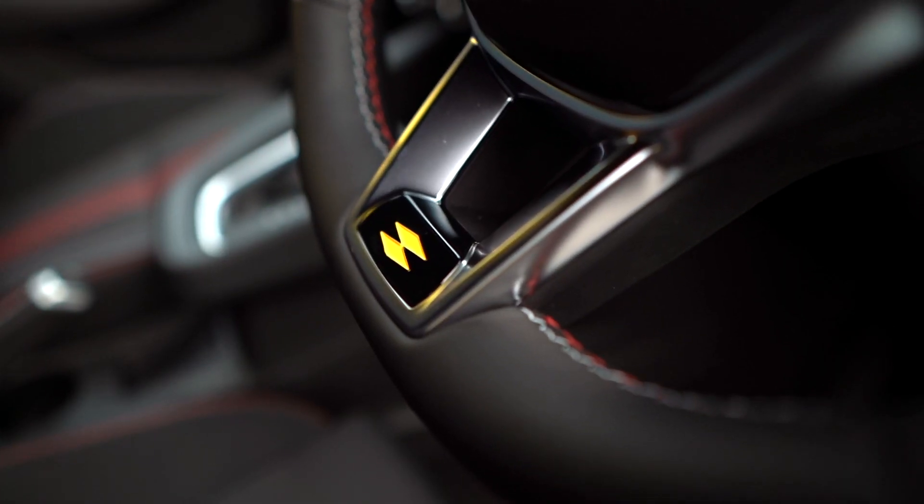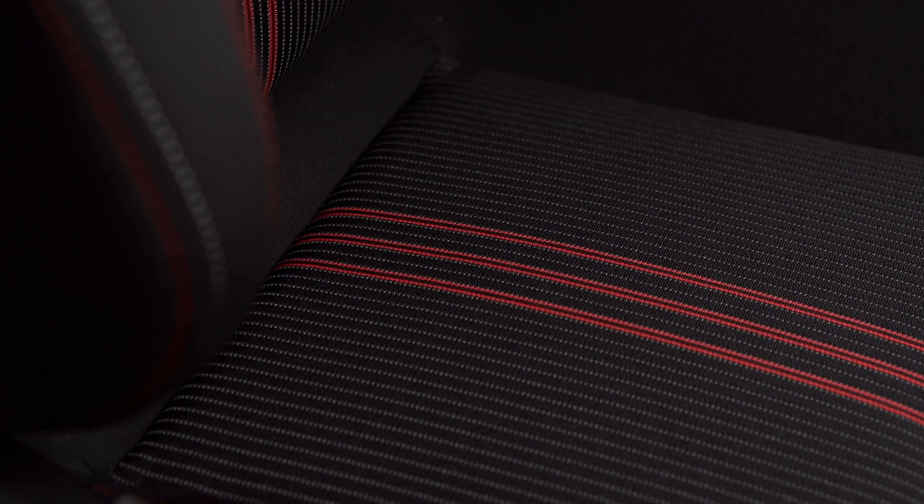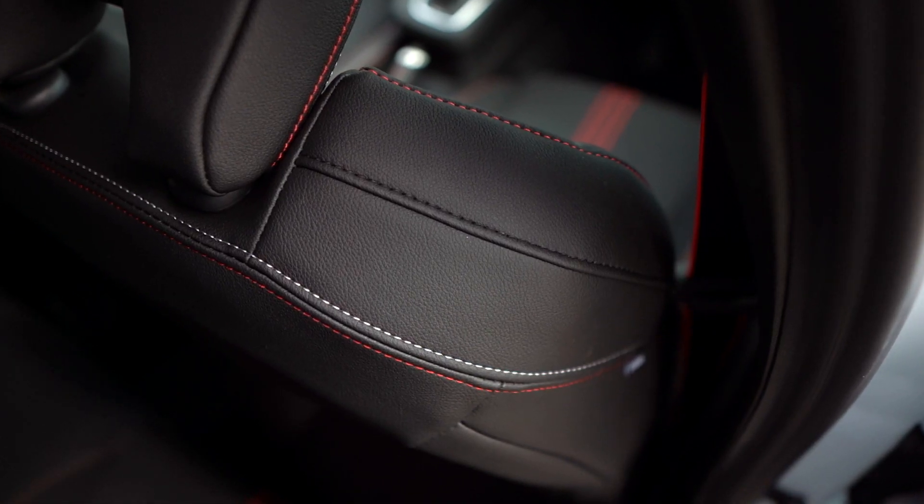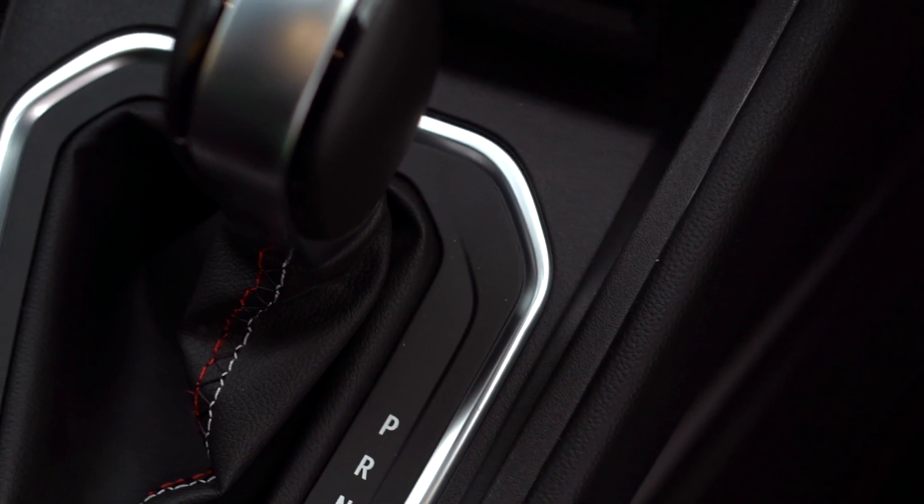The RS line comes equipped with a few extra standard features: the red trim on the dash along with sports seats with red stitching, finished off in part leather giving a caro style look.